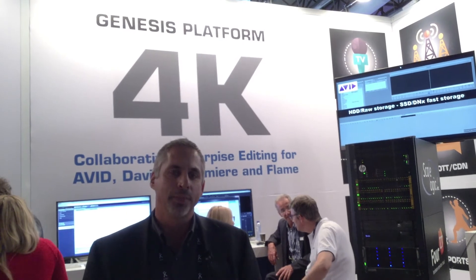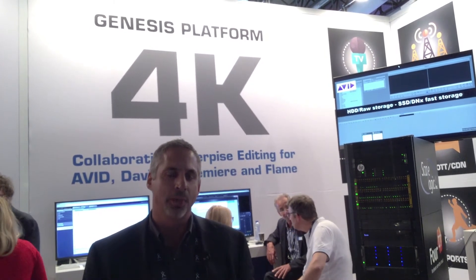We've got a complete line of products that are based around our Genesis Platform. The Genesis Platform works on small, medium, and enterprise scale workflows for all types of different types of medium.